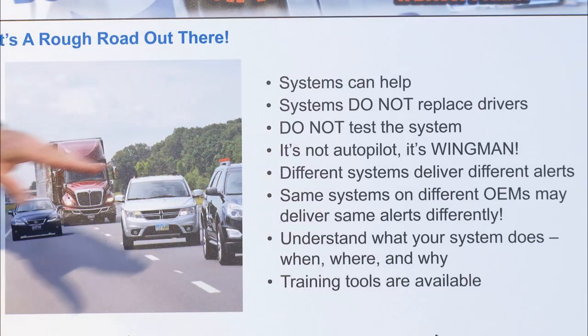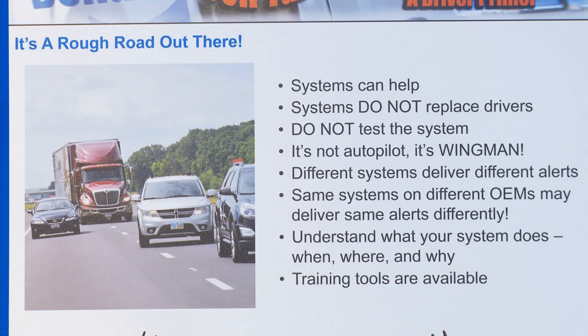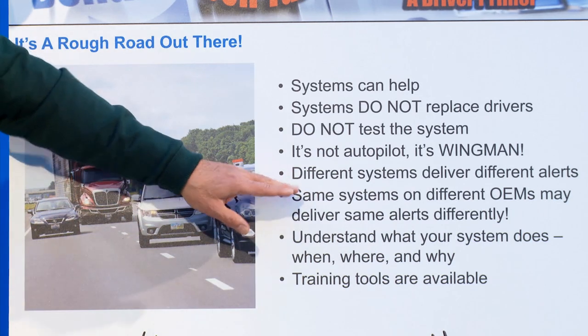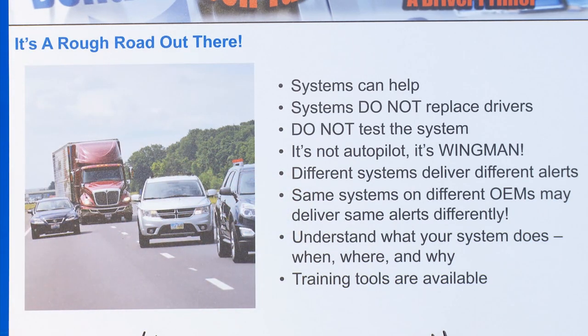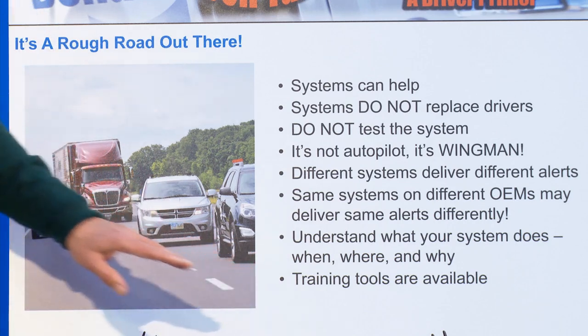Please don't test the system. You get a new truck with this new system on it and you want to zip right up behind somebody — don't test it. It will work, but there are limits, and the laws of physics do intervene. It's not autopilot. There is nothing driverless available in the industry today. We call our system Wingman because it's there to assist you. Know what you've got on your truck and what you can expect. Training tools are available — use them. Ask questions. If you need more information, check out safertrucks.com or bendix.com.